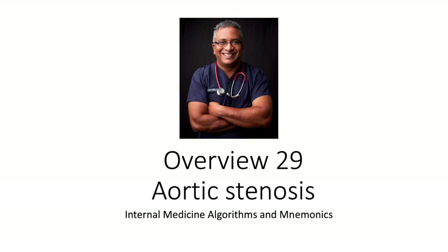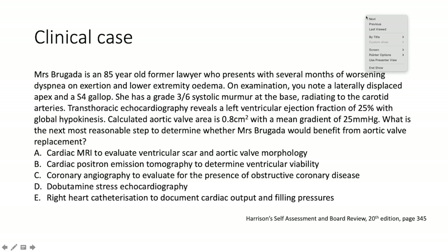What's cooking everybody, Dr. Ryan here. We're talking about aortic stenosis today. As always, we've got a lovely clinical case to get us kicked off. Mrs. Brugada is an 85-year-old former lawyer who presents with several months of worsening dyspnea on exertion and lower extremity edema. On examination you note a laterally displaced apex and an S4 gallop.